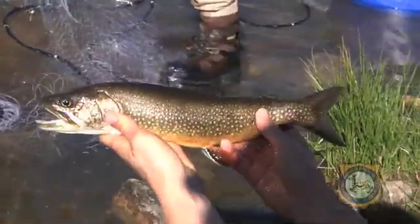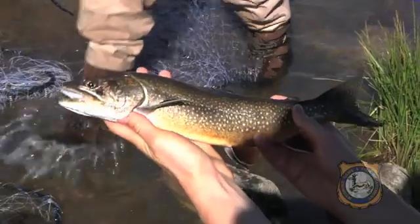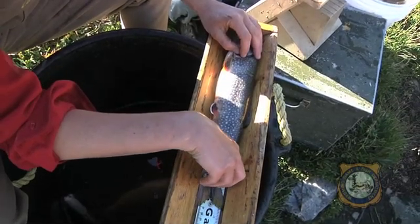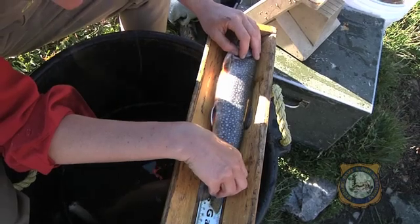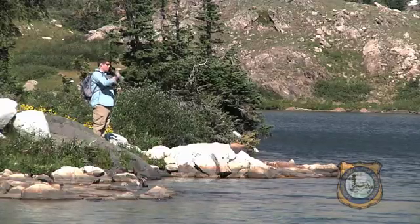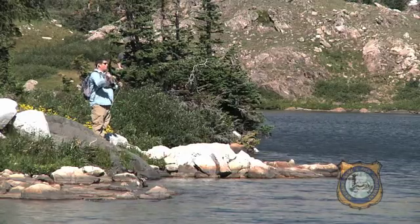That's good news and bad news if you happen to be a splake swimming around in Libby Lake. The good news is there's plenty for you to eat, you don't have other fish eating you, and you'll grow to a nice size. The bad news: there's anglers out there looking for you.